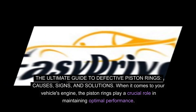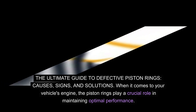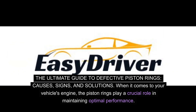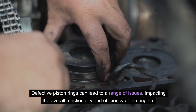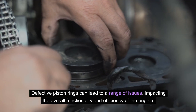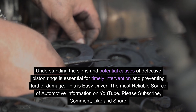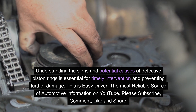The Ultimate Guide to Defective Piston Rings: Causes, Signs and Solutions. When it comes to your vehicle's engine, the piston rings play a crucial role in maintaining optimal performance. Defective piston rings can lead to a range of issues, impacting the overall functionality and efficiency of the engine. Understanding the signs and potential causes of defective piston rings is essential for timely intervention and preventing further damage.